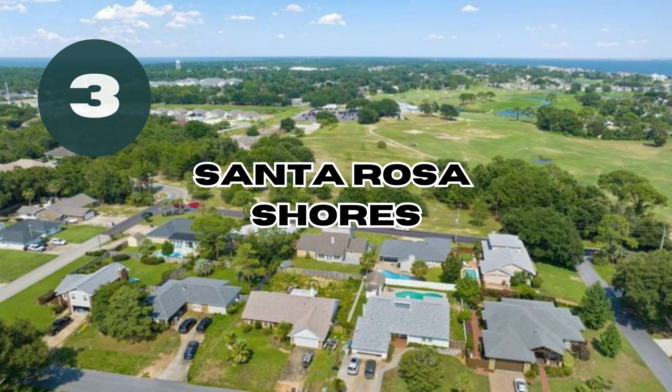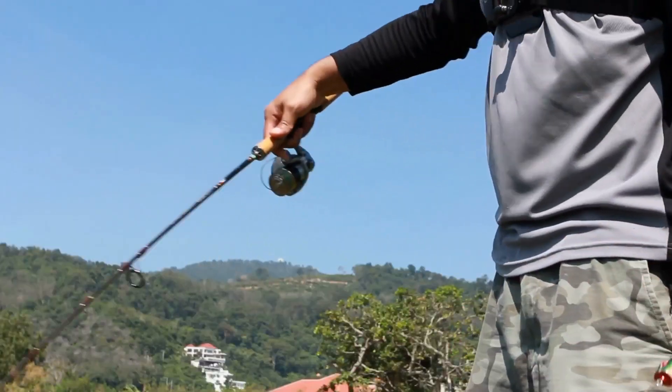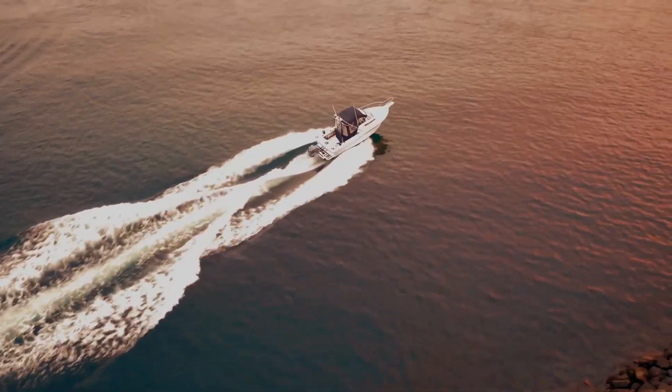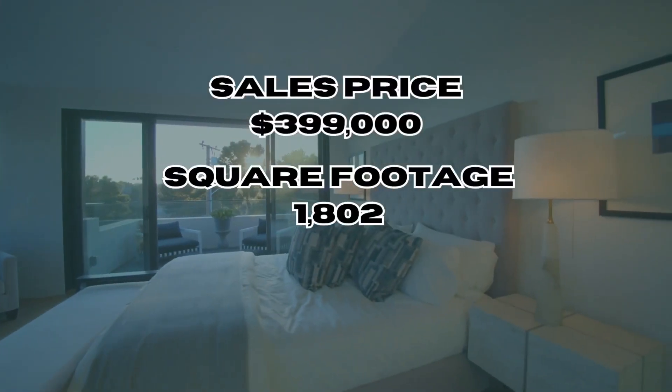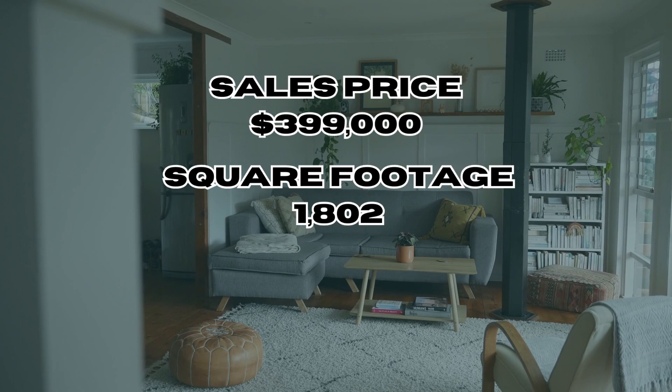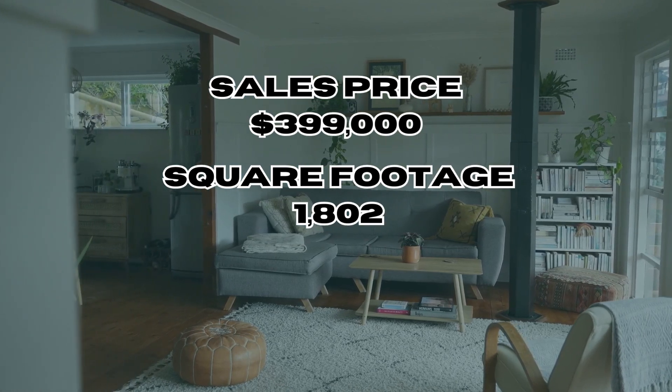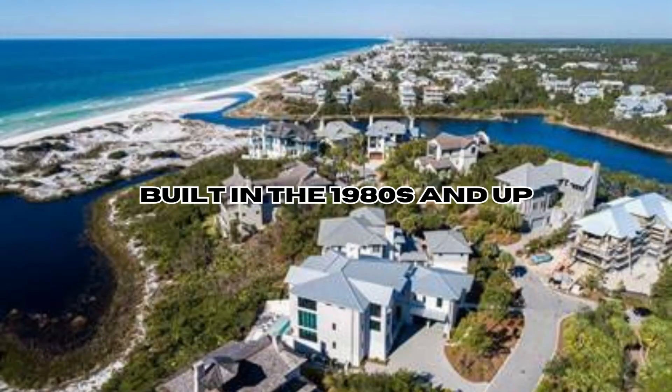Third on the list is Santa Rosa Shore. Here you can nestle into a more coastal lifestyle with waterfront views and easy access to boating and fishing. If you move to Gulf Breeze and aren't already a boater or fisher, I'd consider picking up that hobby. There's no HOA in this community, and the average sales price is $399,000, with an average square footage of 1,802 square feet. Homes in this community were built in the 1980s and up.